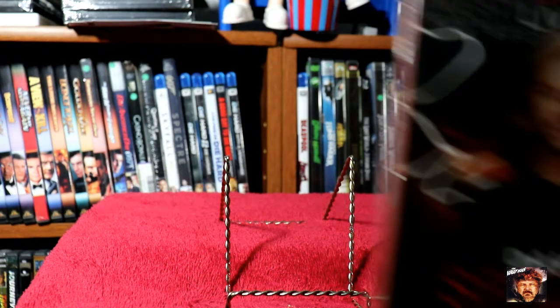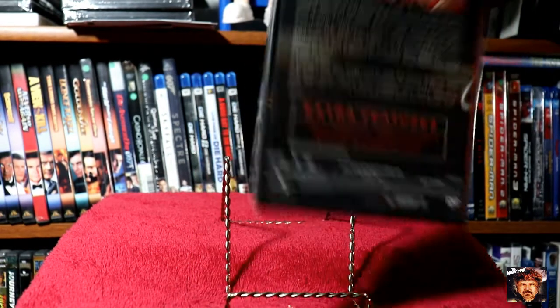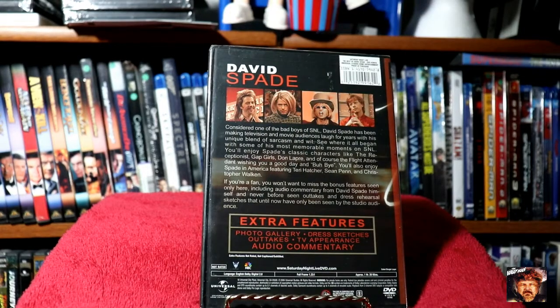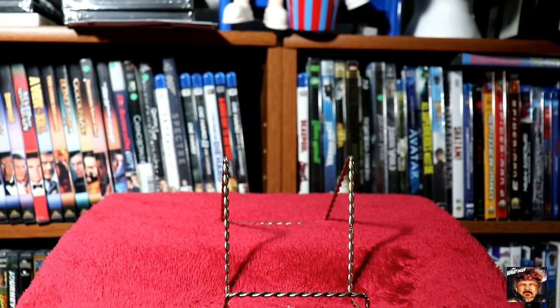A Best Of Saturday Night Live with David Spade. I'm starting to pick up these when I see them. I know I probably won't get the whole collection of Saturday Night Live, but I'll pick up the individual ones when I can.